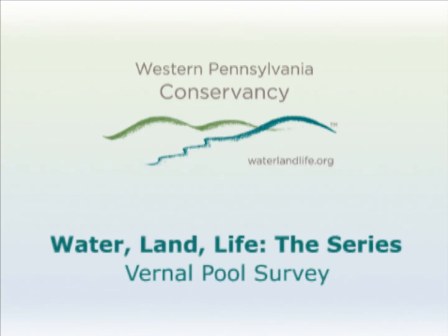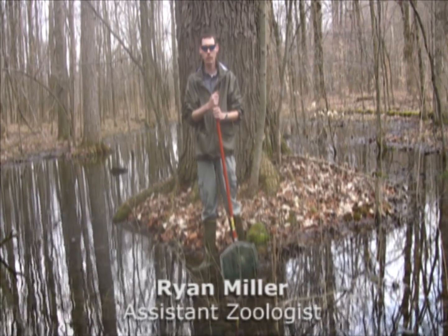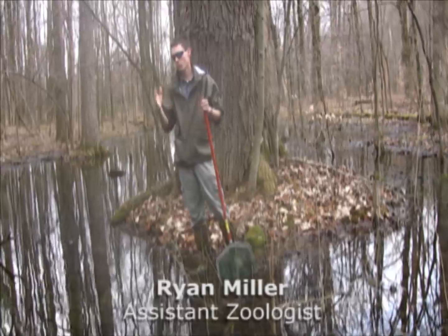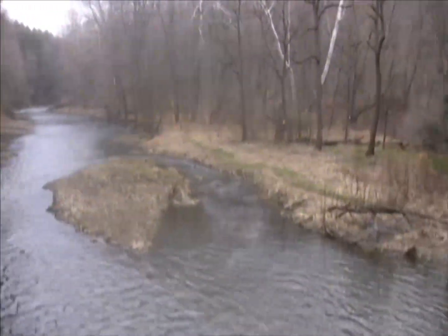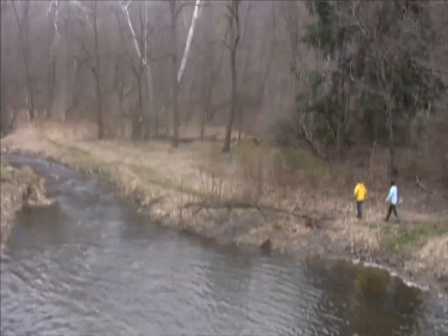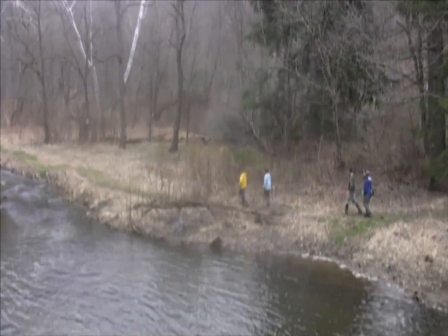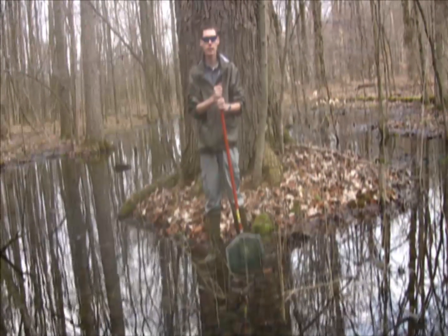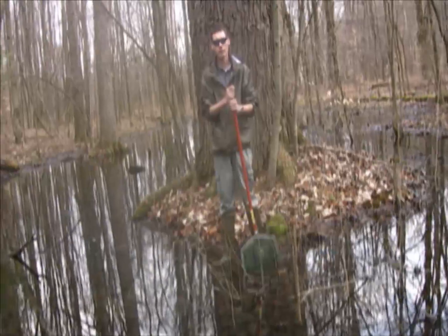Here we are in mid to late March in western Pennsylvania at a vernal pool site. This is a site where we have a wetland that's perched above a stream below, where water congregates every spring from aquifers and from melting snow and ice. Eventually it'll dry out as the seasons progress into summertime.